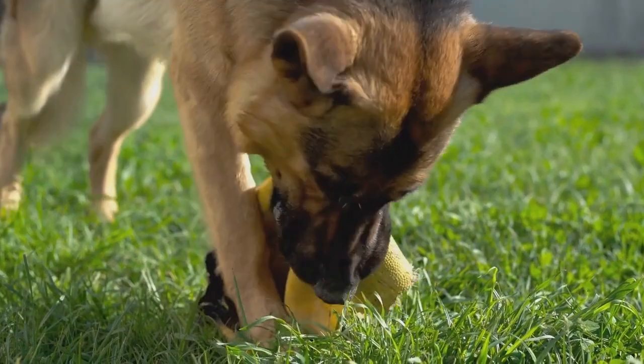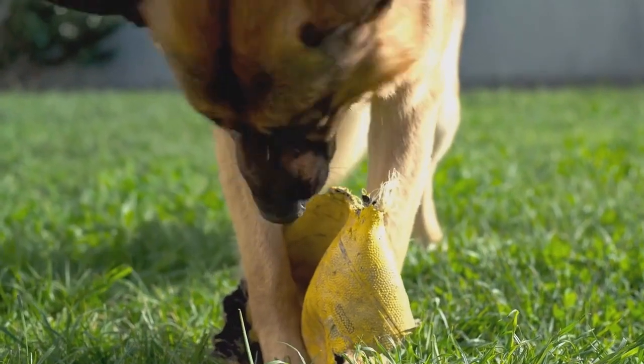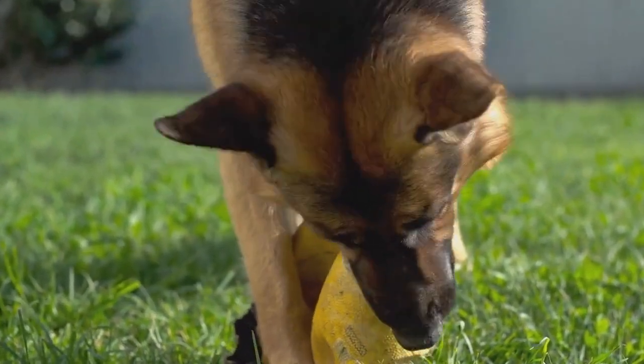In this video, we will explore various fun exercise games that will keep your German Shepherd active and happy.